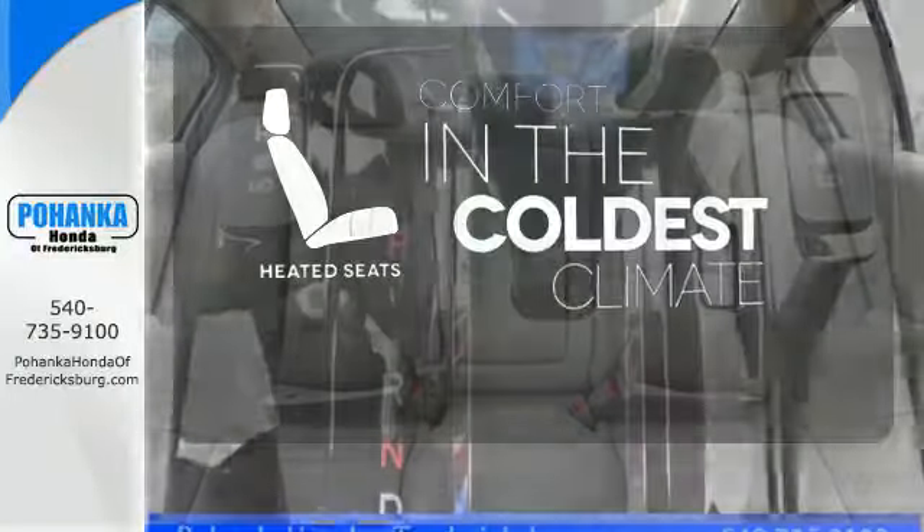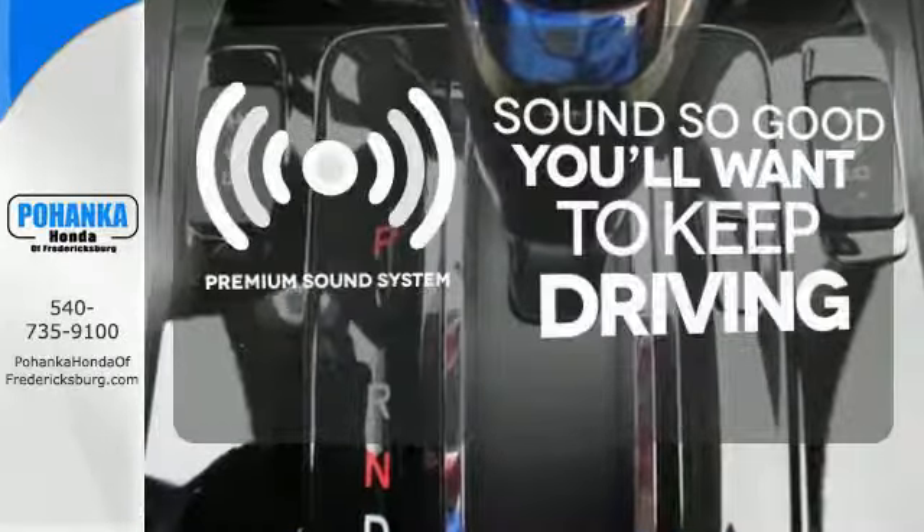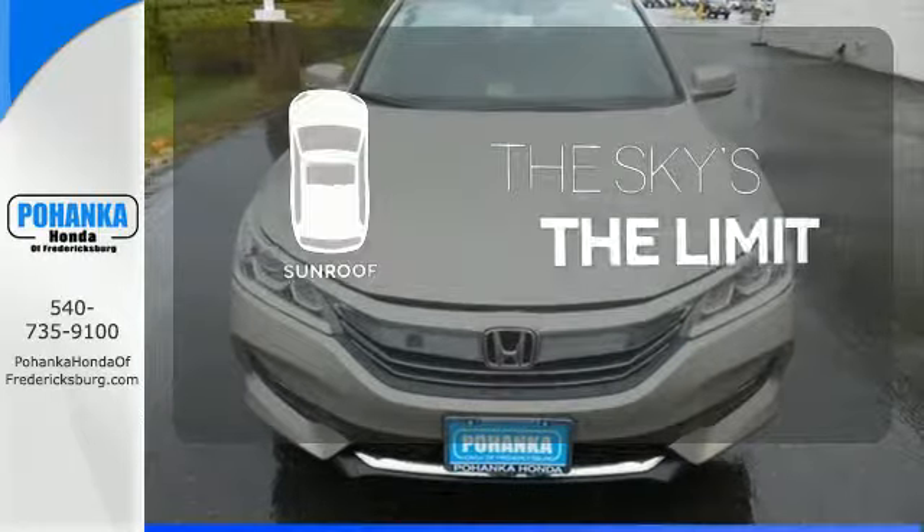The heated seats keep you comfortable no matter how cold it is. You might take a drive just to listen to the premium sound system. Get your daily vitamin D by opening up the sunroof.